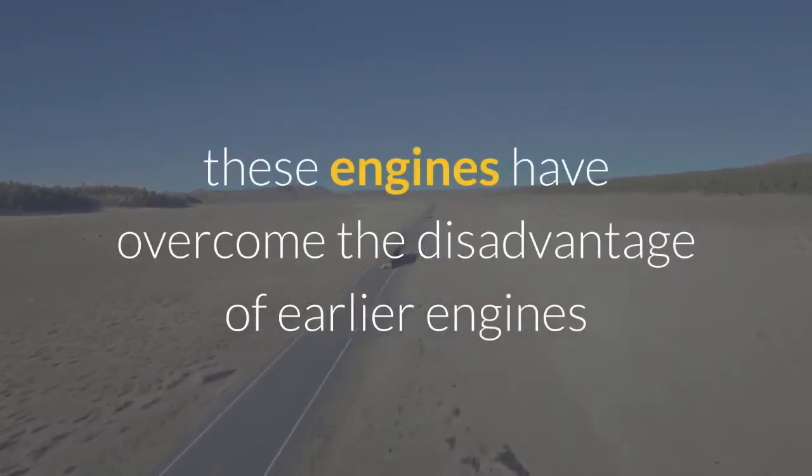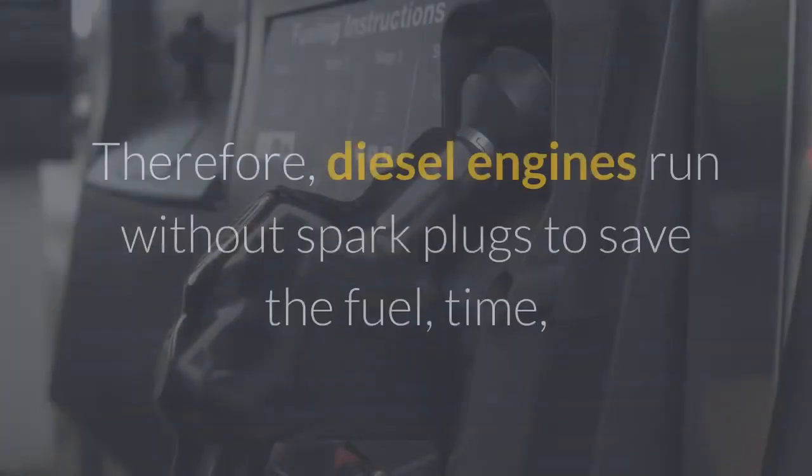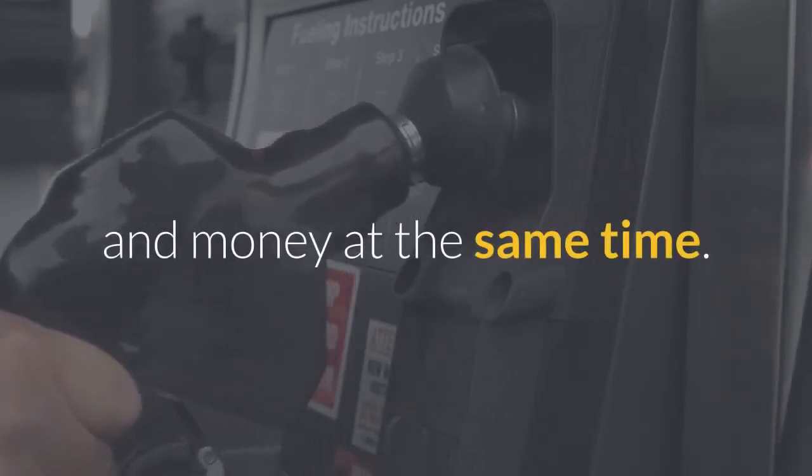In addition, these engines have overcome the disadvantages of earlier engines, like noise and spark plug maintenance. Therefore, diesel engines run without spark plugs, saving fuel, time, and money at the same time.